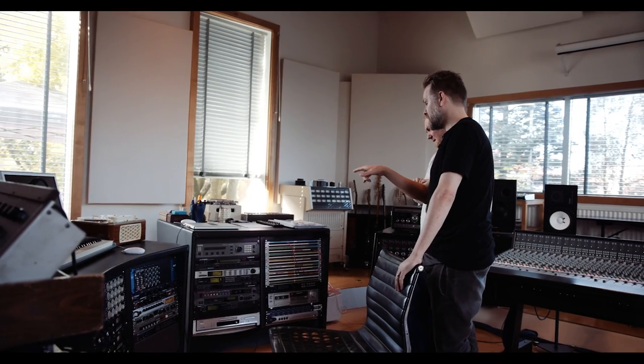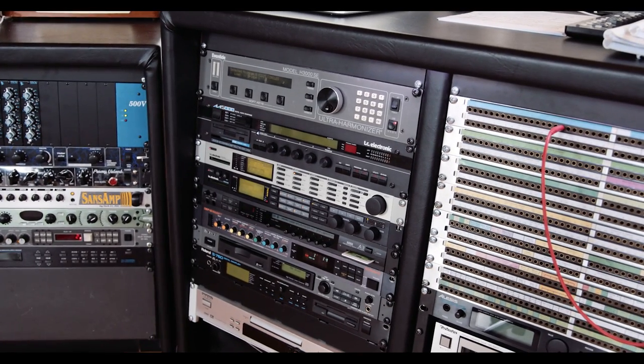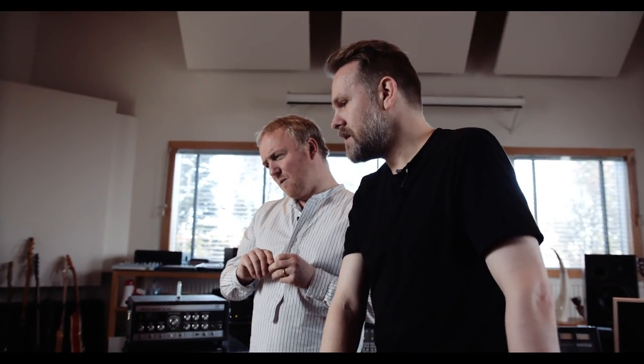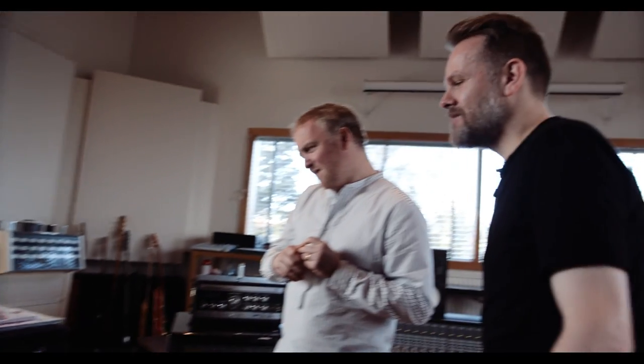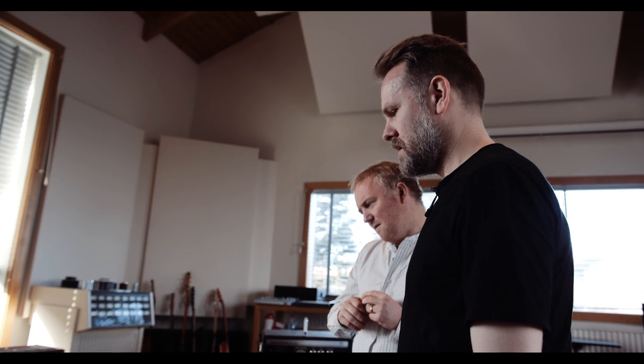The TC units are really good. The TC 5000 reverb is great — it's sort of like the Lexicon 480. It's pre the VSS3 algorithm — the TC 3000 came out later and might have that. And the Fireworks — with an X — it's a fun unit for multi-tap delays and all kinds of special effects that I've used quite a bit through the years, not so much anymore. There are good plugins that do a similar thing now.